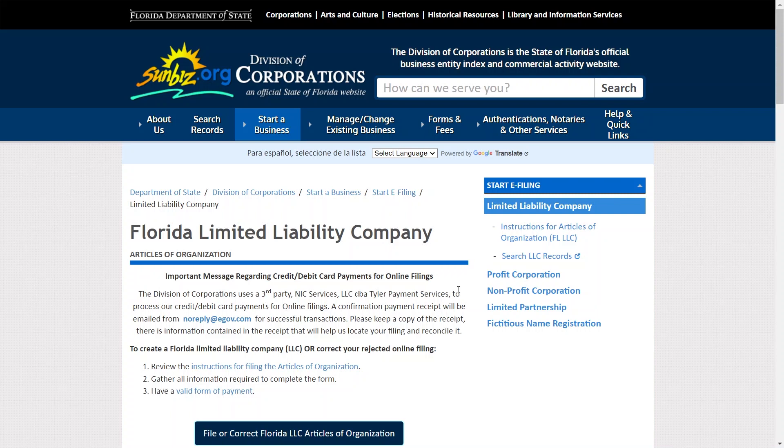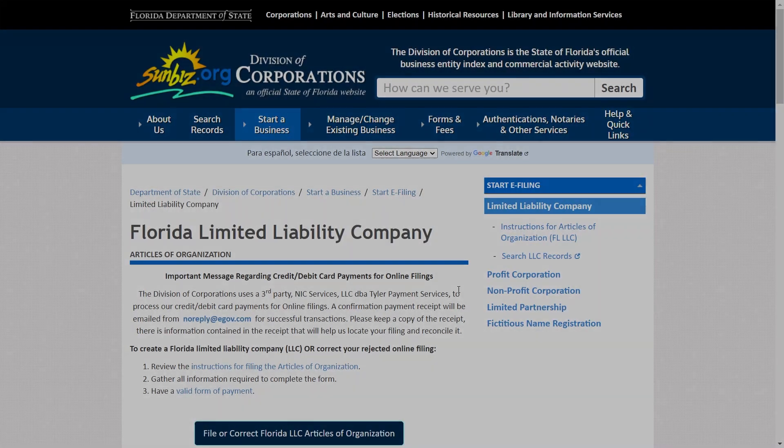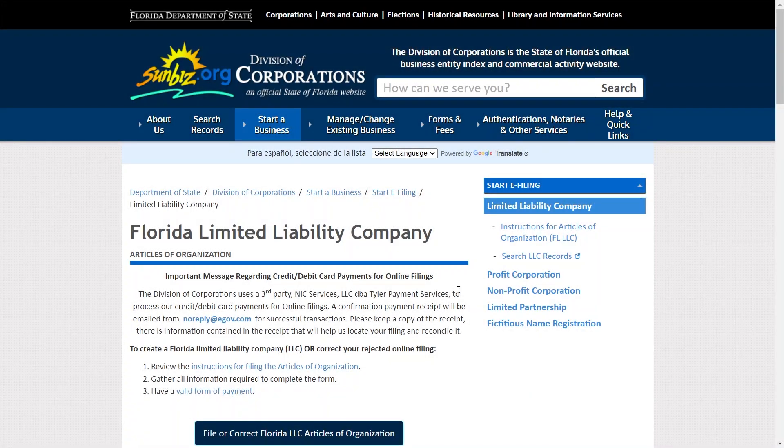Hey everyone, I am Bryce, and today I am going to explain to you how to create an LLC on Sunbiz. So make sure to stick around till the very end to learn all the essential steps for establishing your LLC on Sunbiz.